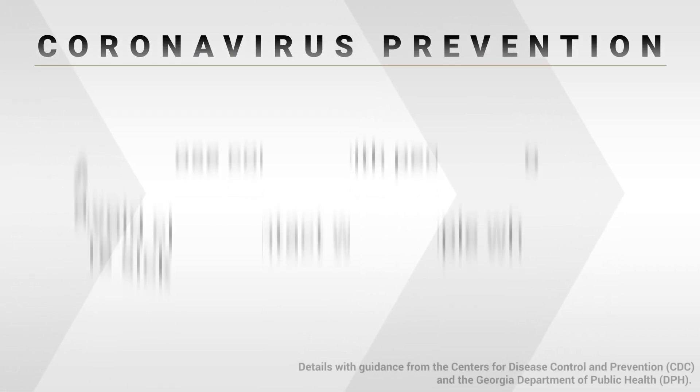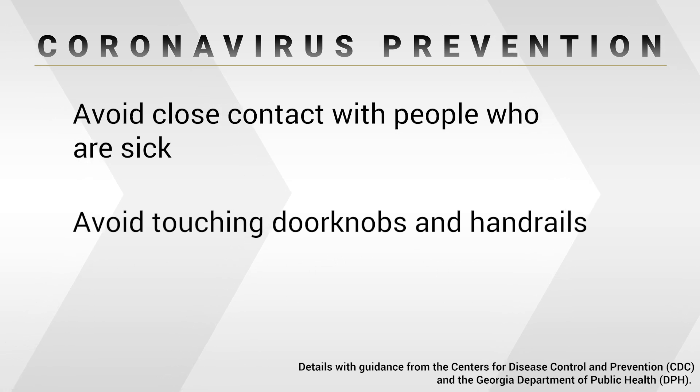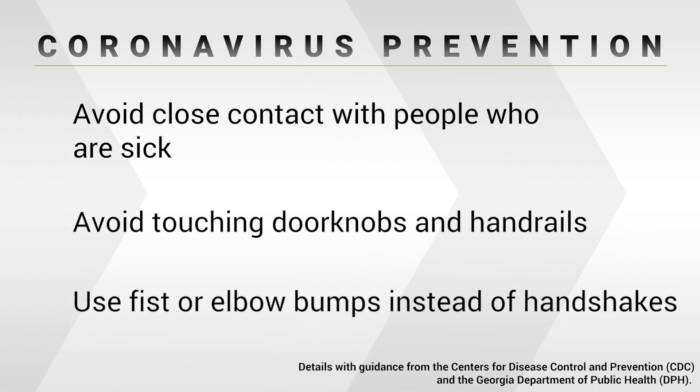Staying away from folks who are ill is also helpful, or at least maintaining a little bit of distance. What we think is that two meters or six feet is adequate distance to provide protection from a large inoculum of virus particles from someone who's sick. Trying to avoid touching things such as doorknobs and stair rails, and when you're greeting someone, do a fist bump or an elbow bump instead of shaking hands — these are all steps that can help protect yourself from picking up the virus.